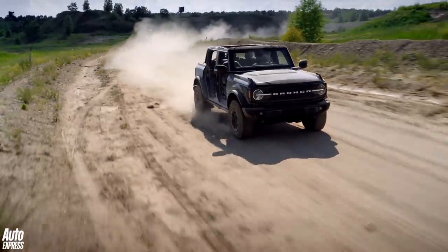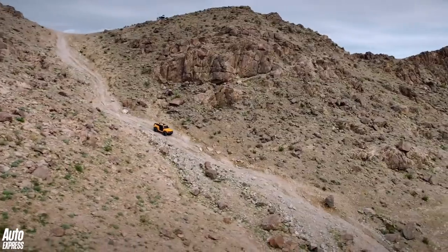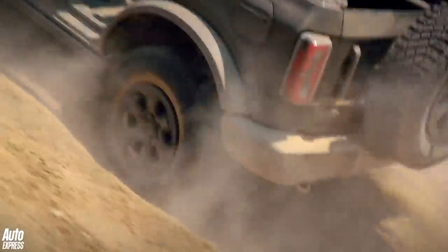Seven driver-selectable modes are offered, and these include Normal, Eco, Sport, Slippery and Sand, Baja, Mud Ruts, and Rock Crawl — each choosing to send power through all four wheels in the most effective way possible.